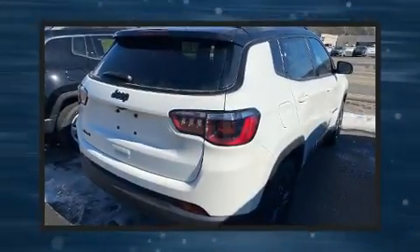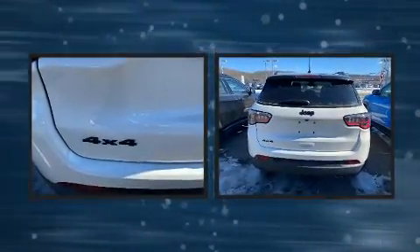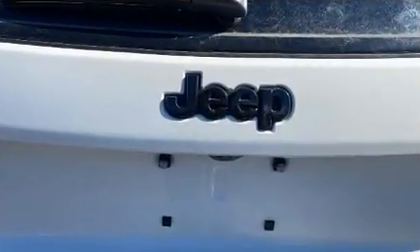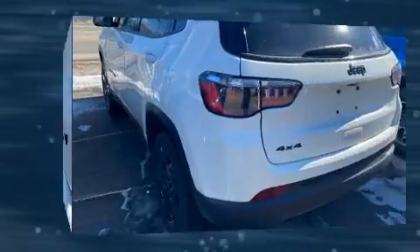Get excited about the 2021 Jeep Compass. It features four-wheel drive capabilities, a durable automatic transmission, and a 2.4-liter four-cylinder engine. Top features include remote keyless entry, a rear window wiper, one-touch window functionality, automatic temperature control, and fully automatic headlights, and much more.